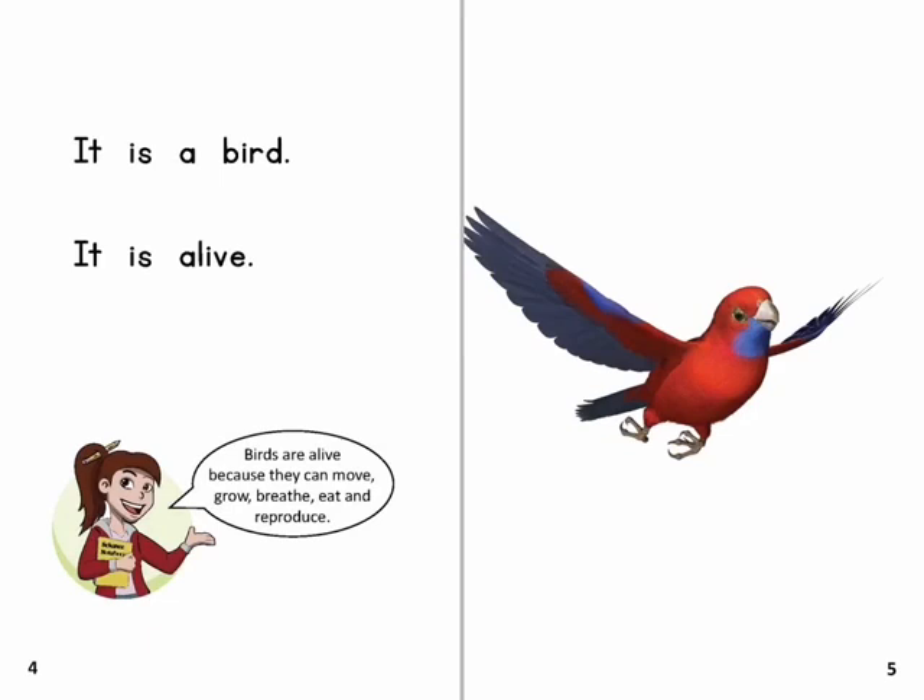Birds are alive because they can move, grow, breathe, eat and reproduce.